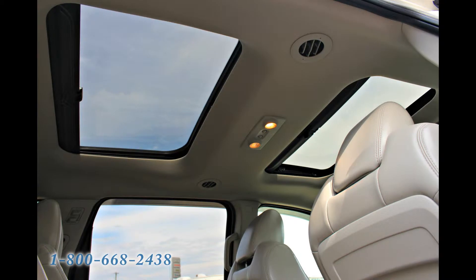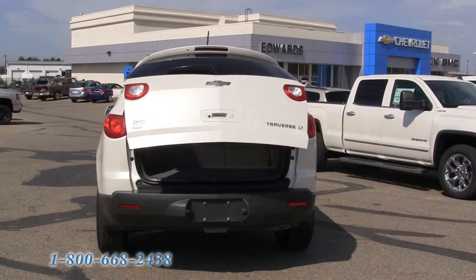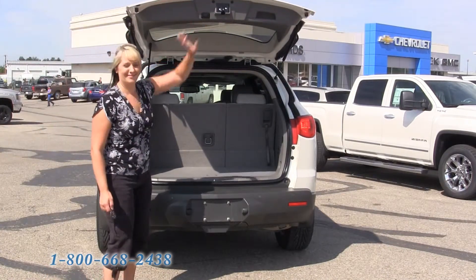You'll also be riding in style and enjoying the sunshine with the two-panel sunroof. And to top it all off, this SUV has a power liftgate — that will sure come in handy when you're leaving the store with your arms full of groceries.